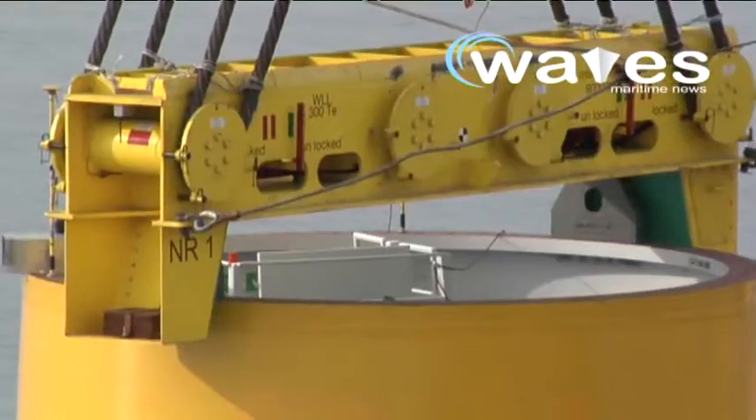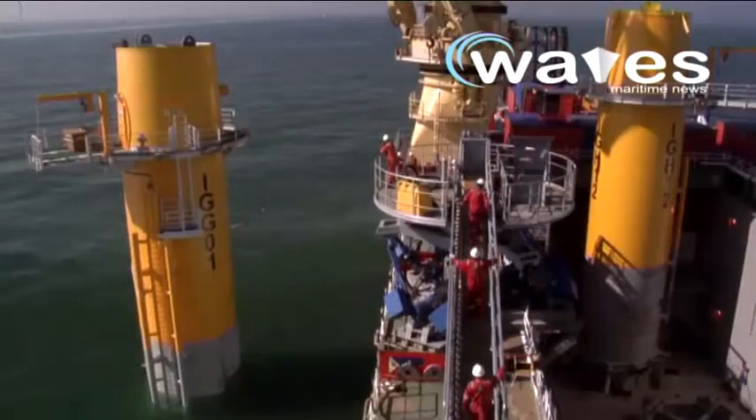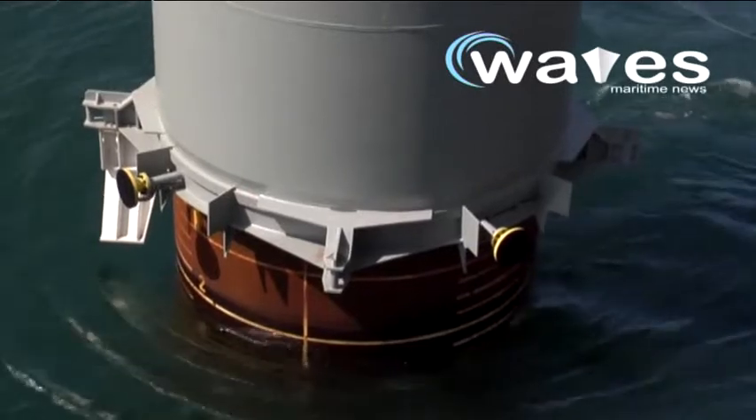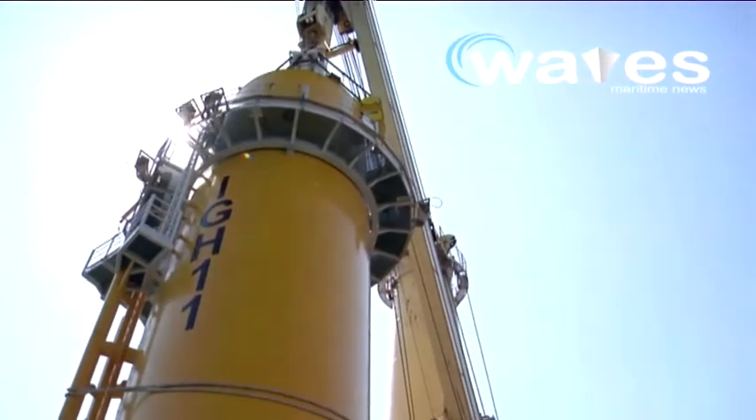The transition pieces will be loaded at Blatt Industries in Alborg, Denmark. Every transition piece weighs approximately 200 tons, is 17 meters tall, and has a diameter of about 5.5 meters.